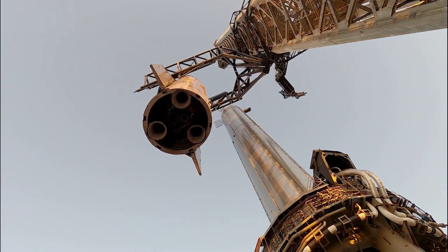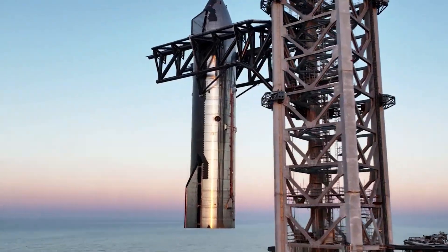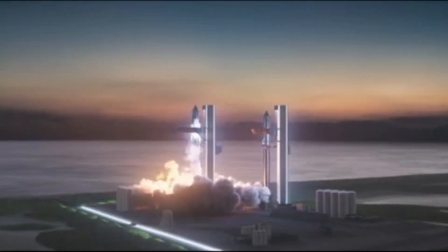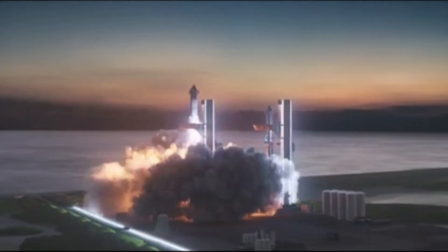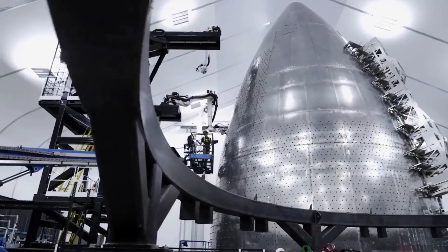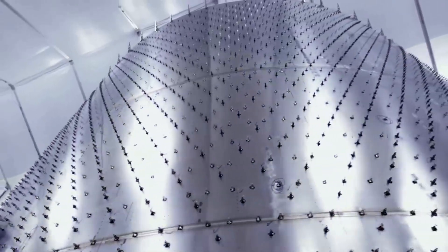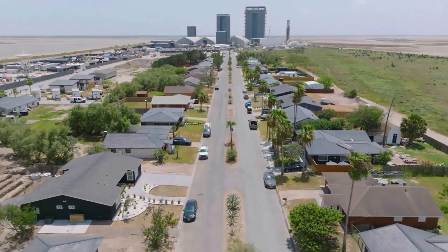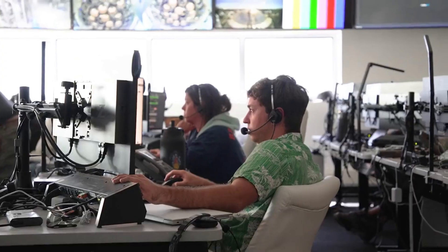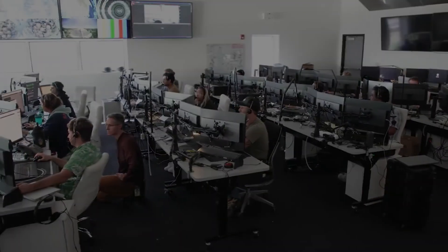At full power, Super Heavy's 33 Raptor engines produce about 16.5 million pounds of thrust. Each Raptor 2 engine can generate up to 230 tons, or 507,000 pound-force of thrust at sea level. On the other hand, Raptor is designed to throttle as low as 40%, or 92 tons, about 200,000 pound-force of thrust. All this being said, it would make the most sense for the company to test as close to full thrust as they are comfortable with as they prep for an orbital test flight.